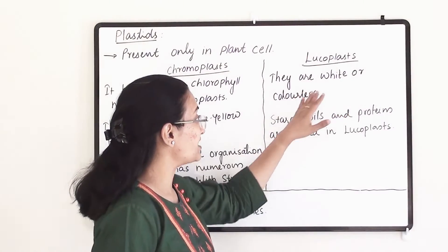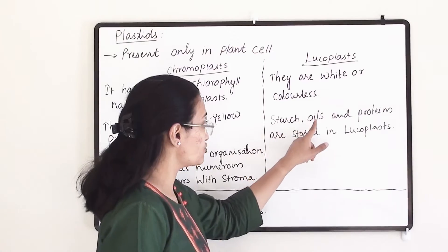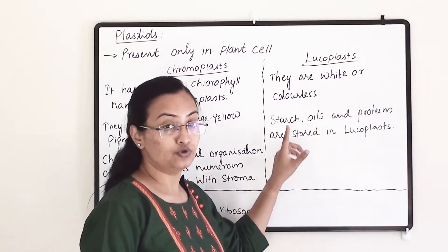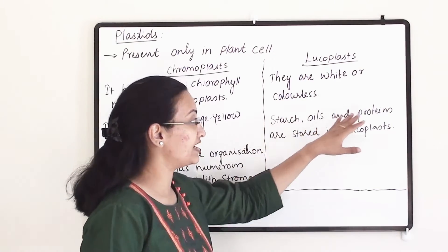Leucoplasts are white or colorless. They are primarily organelles that store starch, oils, and protein molecules. So the function of leucoplasts is the storage of starch, oil, and protein.